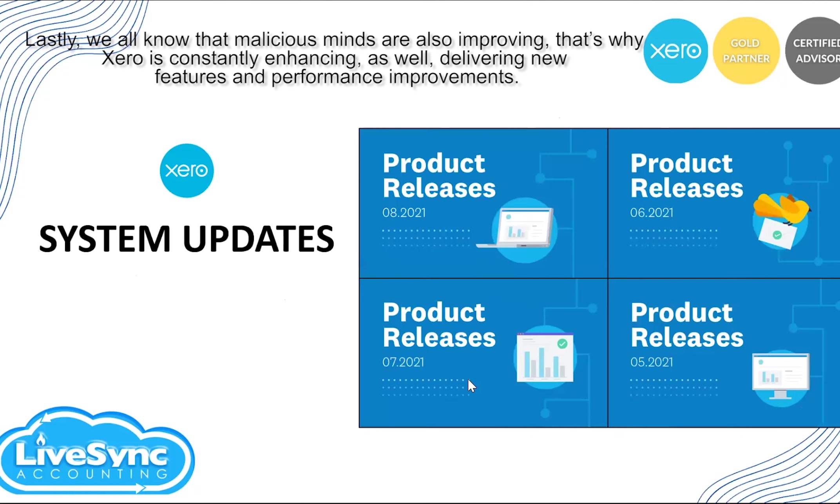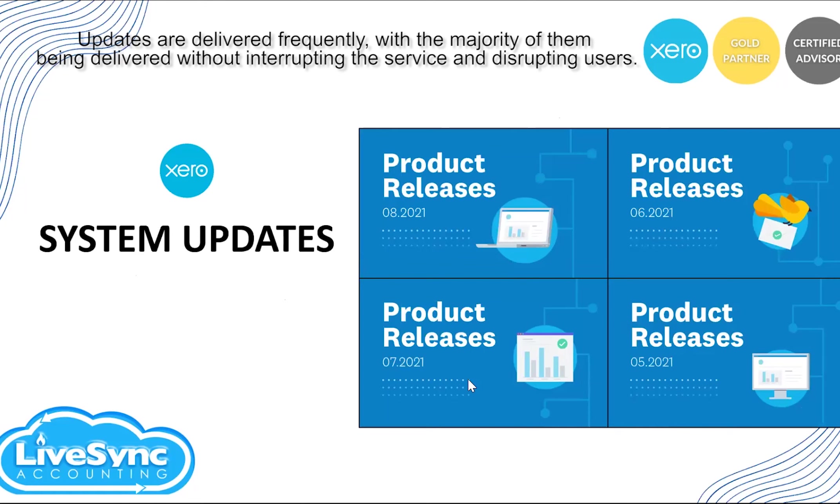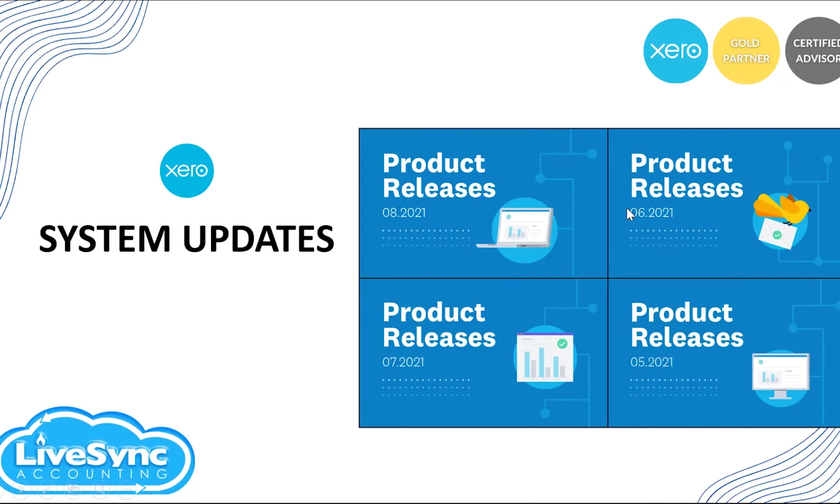Lastly, since malicious threats are also improving, Xero is constantly enhancing its system — delivering new features and performance improvements. Updates are delivered frequently, with the majority being delivered without interrupting the service or disrupting users. As you can see in my slide, there is always a monthly product release or system update. From the time I started using Xero, I have not experienced any downtime from system updates. They give us notification ahead of time with the list of updates to be done on a month-on-month basis, so you're always informed of what to expect.